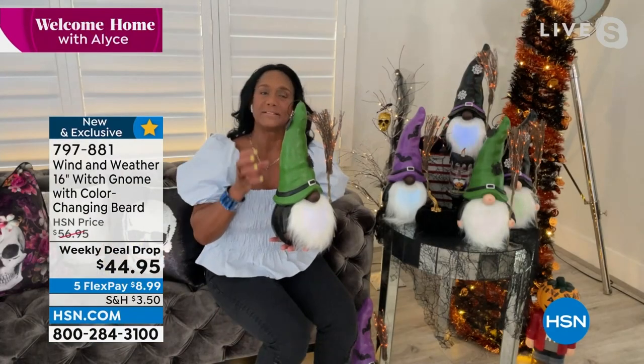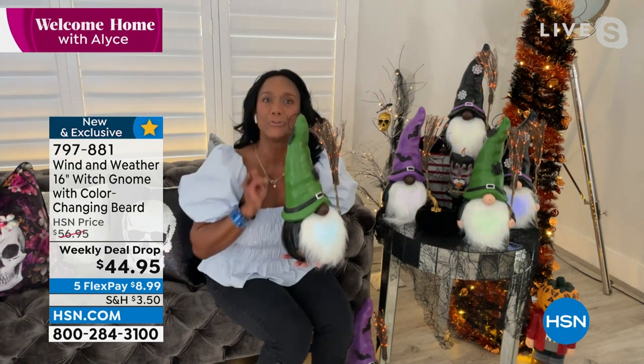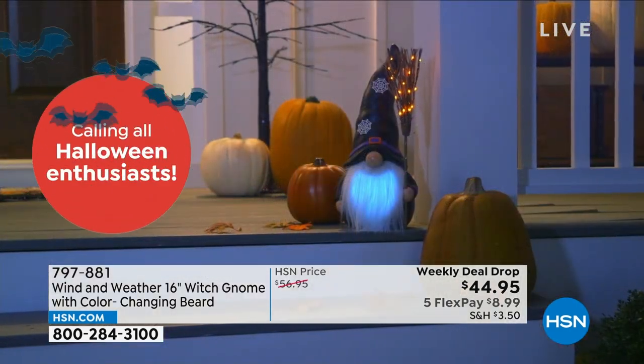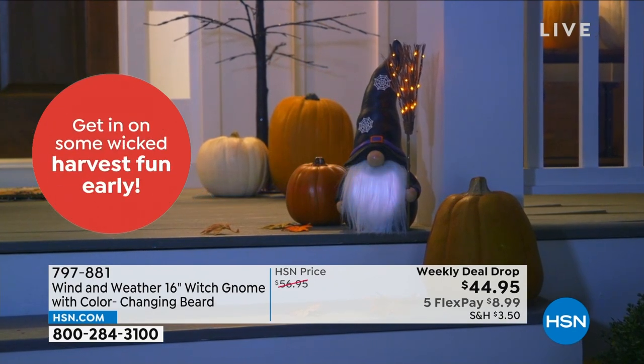They're made of MGO, a type of resin that is outrageously durable — truly heirloom quality. Wind and Weather has been around since 1980, focused on craftsmanship. These are pieces you're going to collect year after year. You hold them in your hand and you think, this is not like what I'm picking up in a regular store. The beard color-changing is soft — not bright and vibrant, just enough. The gnomes are Scandinavian beloved characters that bring good luck to your home.